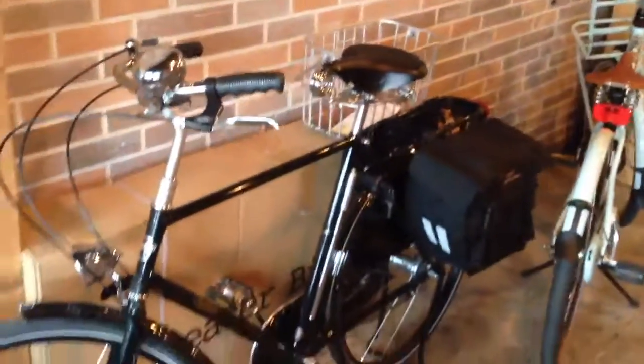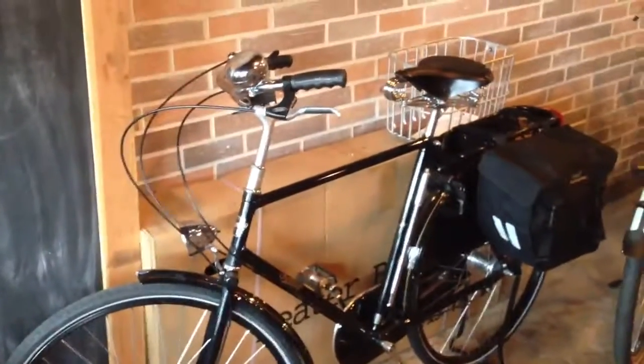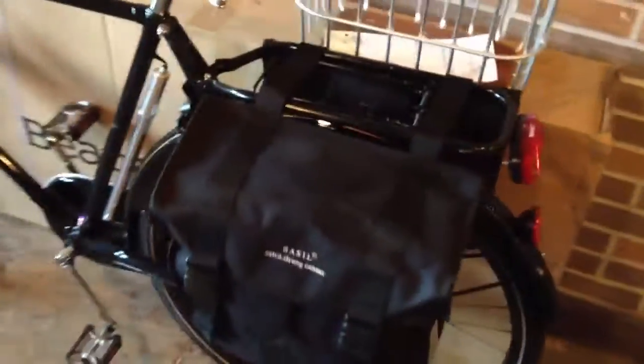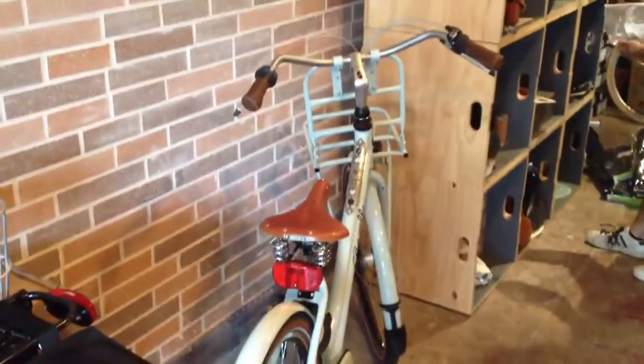Back behind me is a 22 and a half inch men's Pashley Roadster Sovereign. This bike's got a pair of some sweet new Basil Penny Airbags that just arrived a little while ago. Next to that is a Gazelle Ms. Grace. We've put a Brooks B67 on that in honey.